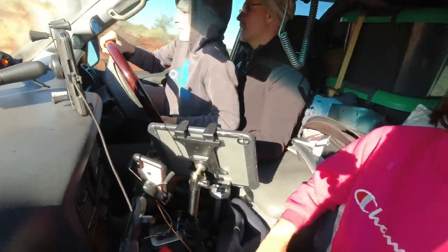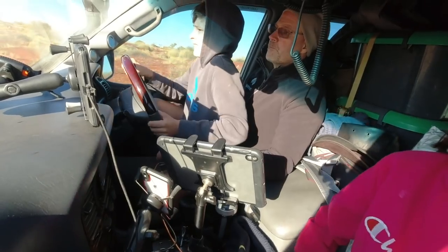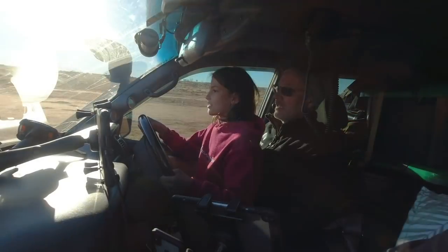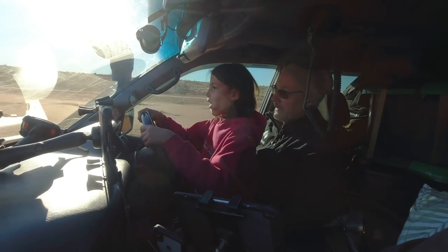I used the remote location to let the kids have a go at driving the car, and they were very excited.